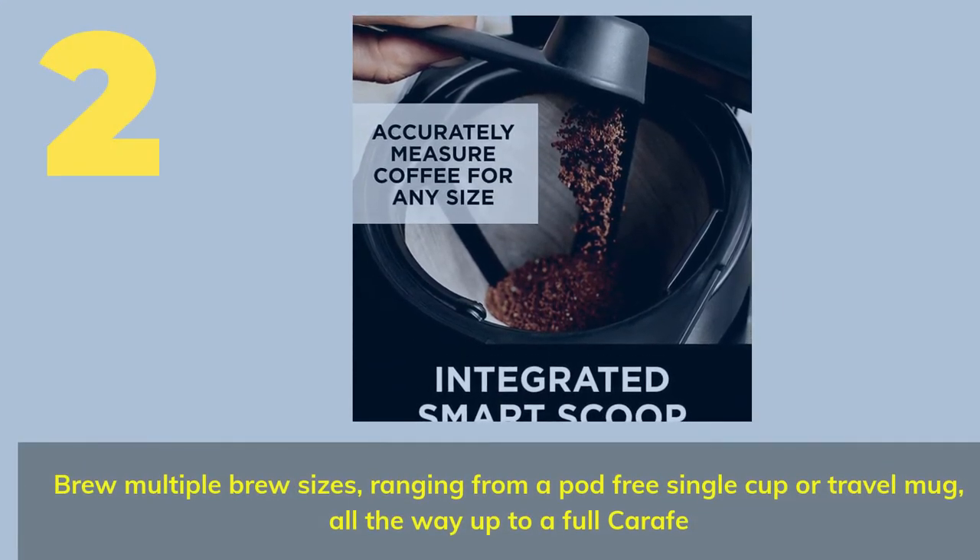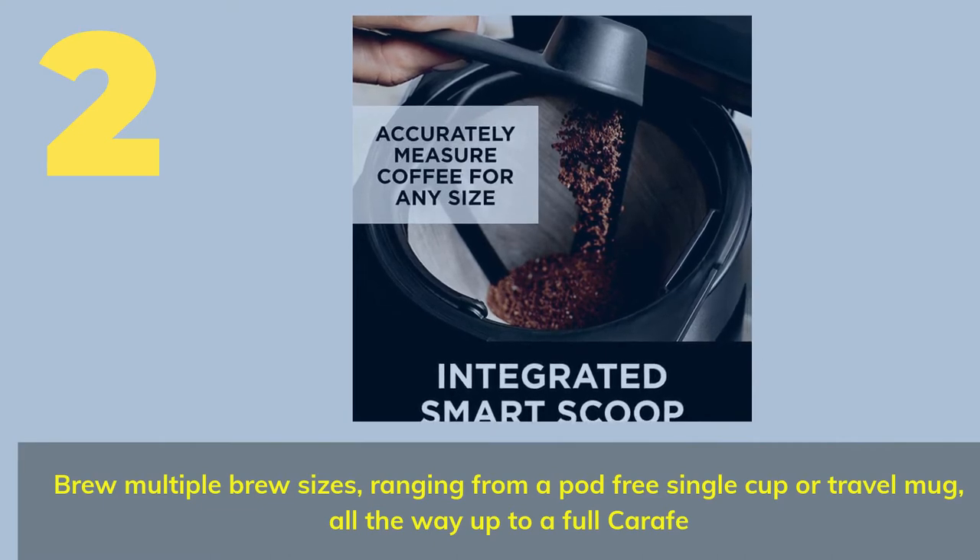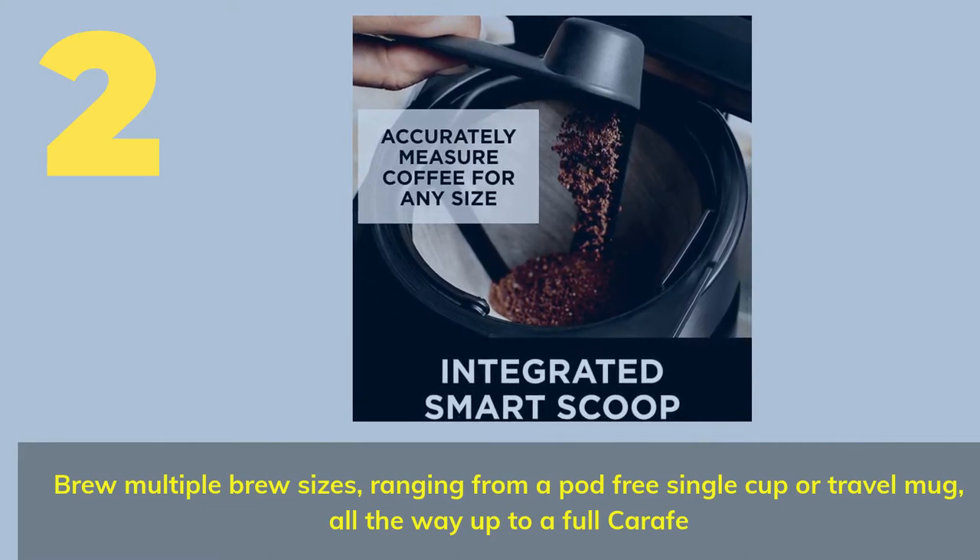Number 2. Brew multiple brew sizes ranging from a pod-free single cup or travel mug, all the way up to a full carafe.